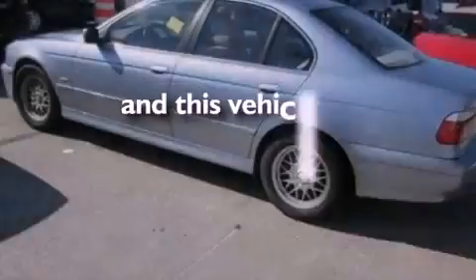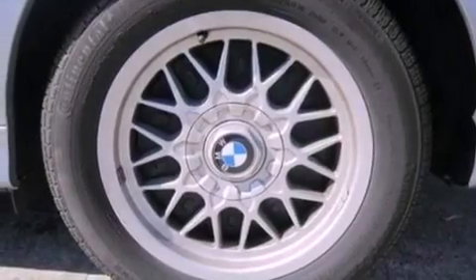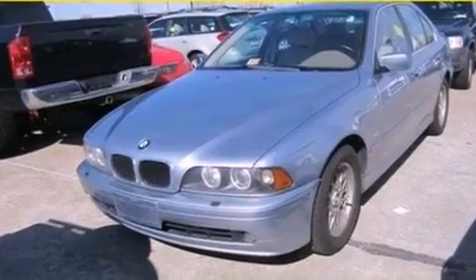This vehicle has fewer than 66,000 miles on the odometer. With an EPA estimated rating of 27 miles per gallon on the highway, this vehicle helps leave money in your pocket where you want it.